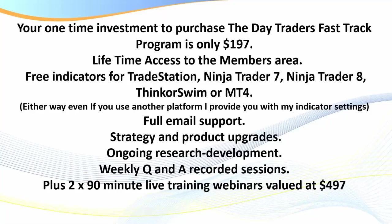Traders, there we have it — we're 29 minutes in. I've hopefully given you a very comprehensive overview of what is in the Day Traders Fast-Track Program. There is no other program globally like this. It's constantly growing, it's improving, and we've just got incredible resources in the program. I look forward to seeing you in my live webinars. Thank you, traders.